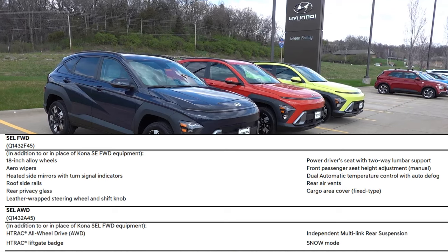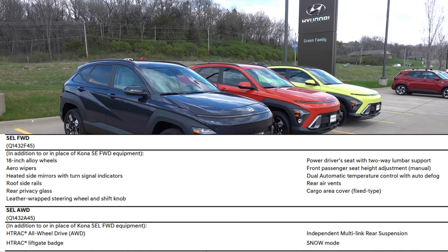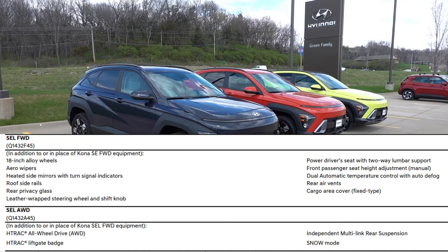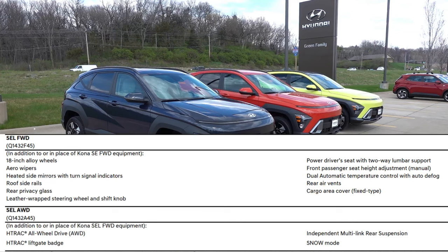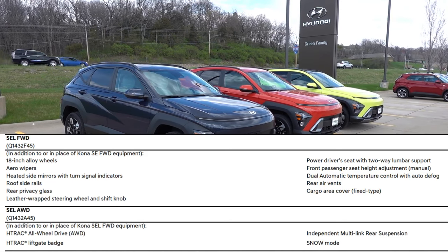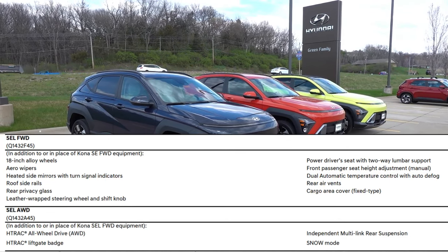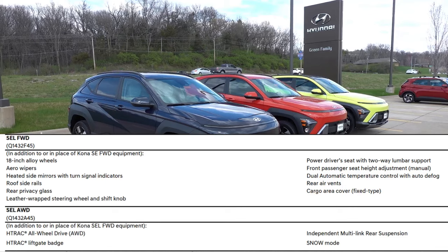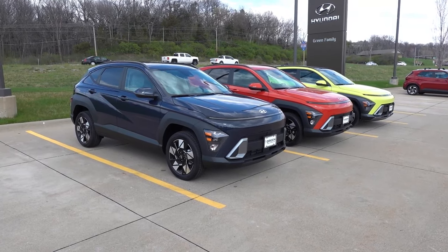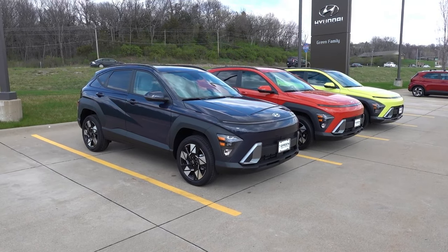Some of the main differences you're getting over the base SE are the 18-inch alloy wheels, heated side mirrors with LED turn signal integration, roof side rails, rear privacy glass, leather-wrapped steering wheel and shift knob, power driver's seat with two-way lumbar, front passenger seat height adjustment, dual automatic temperature control, rear AC vents, and the cargo area cover. Those are the standout features you're gaining over the base SE, which is still very well equipped.